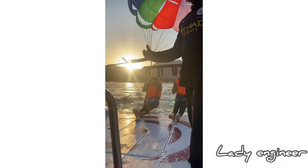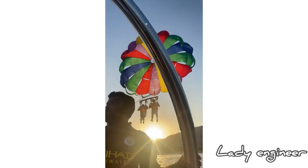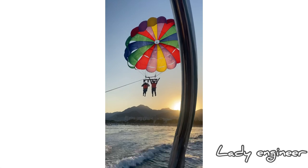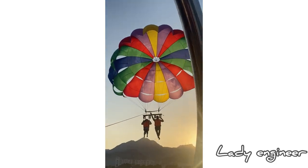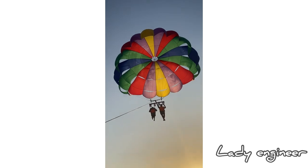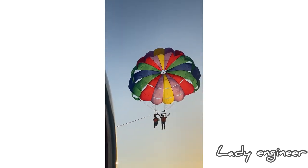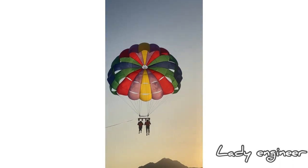Now it's my time for the parasailing. I will never forget this day — it's my first time doing parasailing. To anybody who hasn't tried this, you should really try it. I'm afraid of heights, I'm afraid of water, I don't know how to swim, but I tried this because it's so self-rewarding. It's just so amazing.